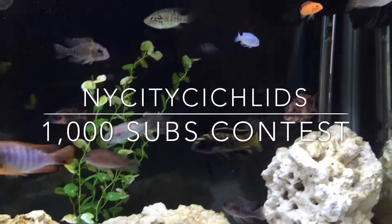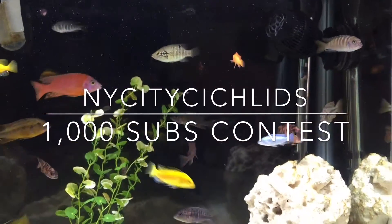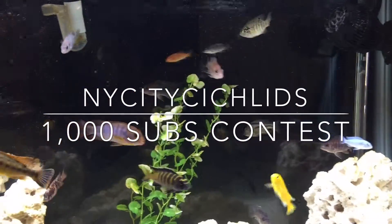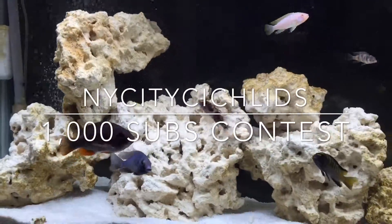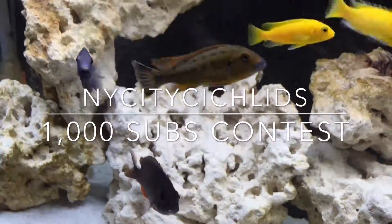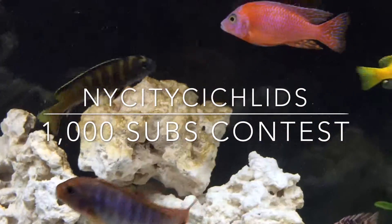I hope you guys enjoy watching my fish too. Go check out New York City Cichlids — thank you for the contest, good luck to everybody else that's in the contest. Thanks for watching my channel; don't forget to go check out New York City Cichlids and subscribe.